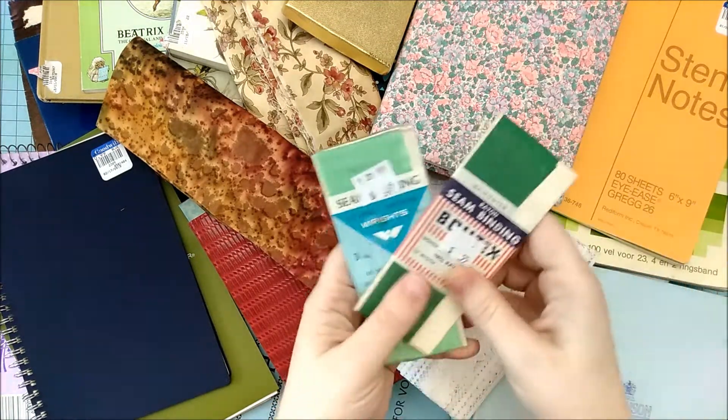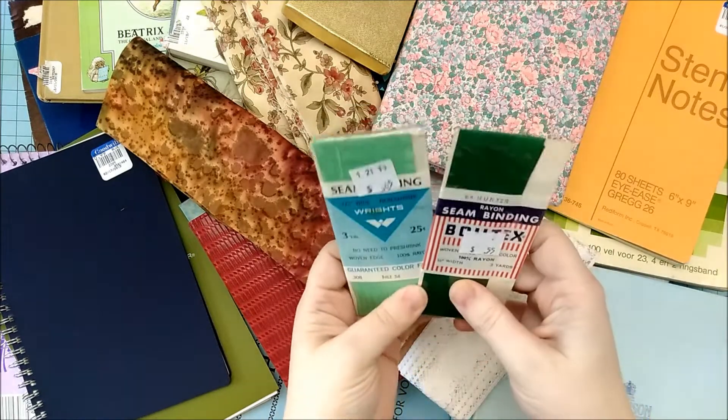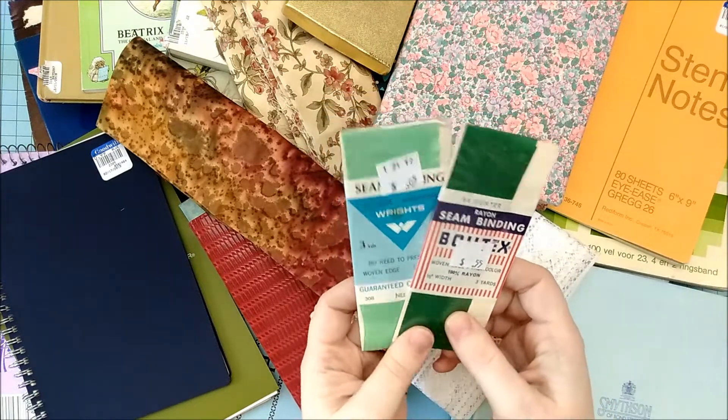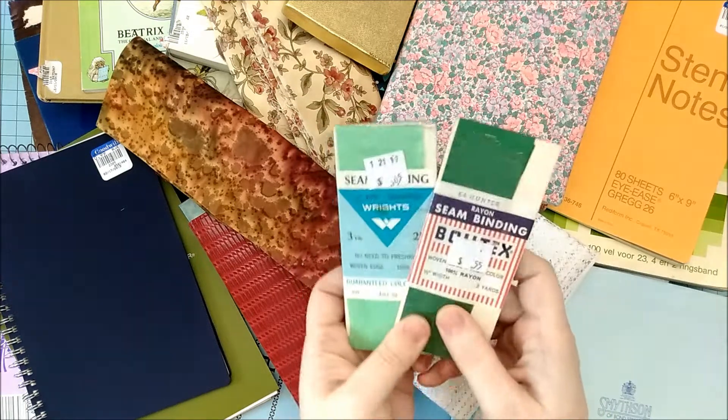I also found at the Senior Center thrift store these two packs of 100% rayon seam binding. I always snap these up whenever I can find them, because now the seam binding you can buy at the store is polyester.